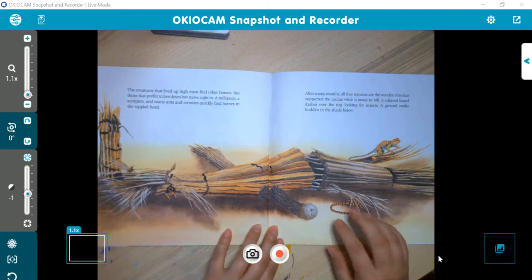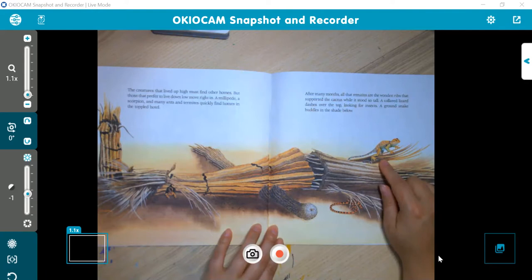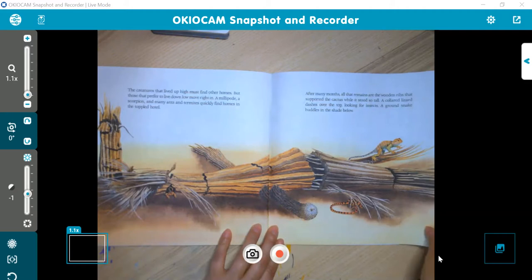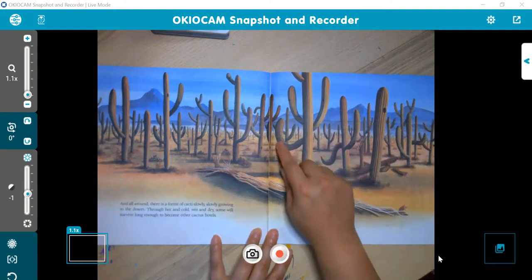After many months, all that remains are the wooden ribs that supported the cactus while it stood so tall. A collared lizard dashed over the rock looking for insects. A ground snake huddled in the shade below. This is kind of the husk of the cactus. And all around, there is a forest of cacti slowly, slowly growing in the desert. Through hot and cold, wet and dry, some will survive long enough to become other cactus hotels. You can see them all over the place with fun, different arms and branches.